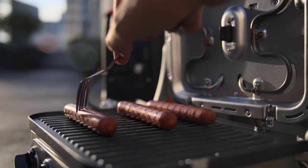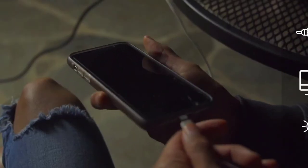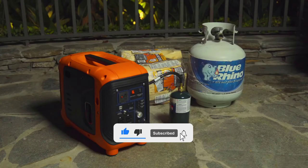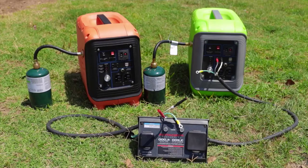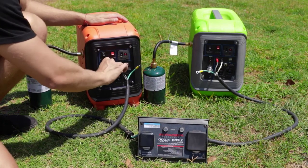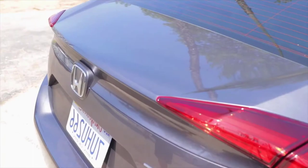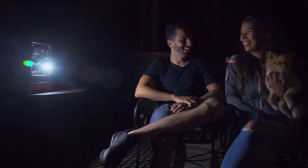Producing pure sine waves, the ALP1000 delivers clean, reliable energy that is safe for even your most sensitive and precious electronics. The ALP1000 is quiet and runs at a cool 52 decibels during maximum performance. And for those times when you need just a little extra power, you can easily link two ALP1000 generators to receive twice the output. The ALP1000 also features a light switch, making it easy to see your surroundings in the darkest of situations.